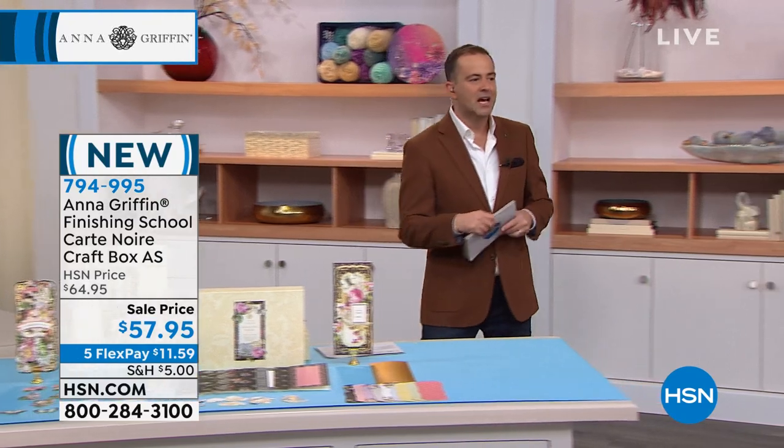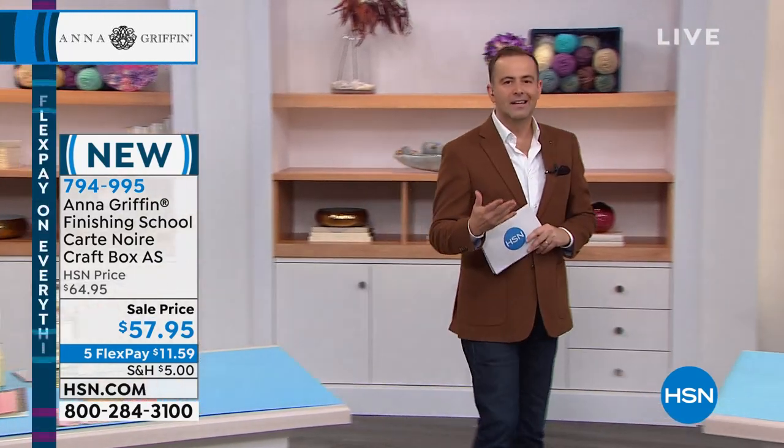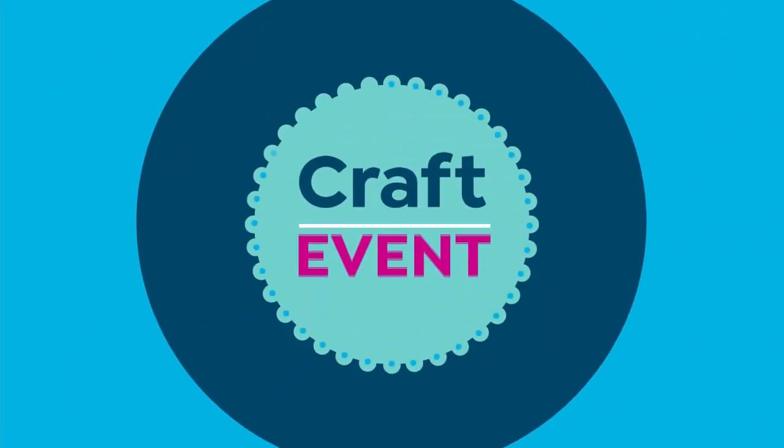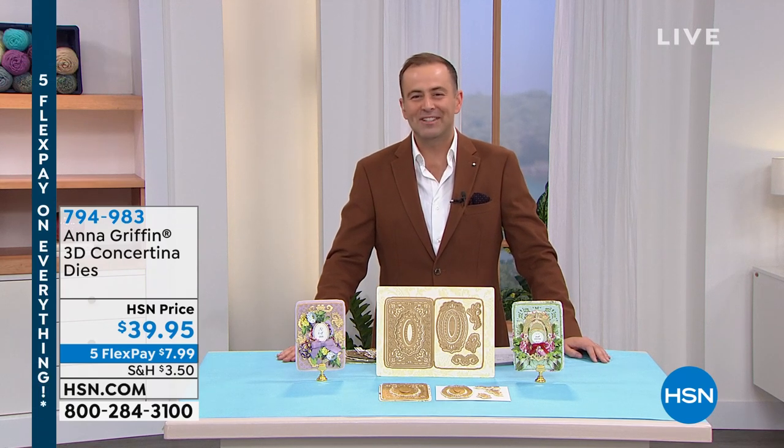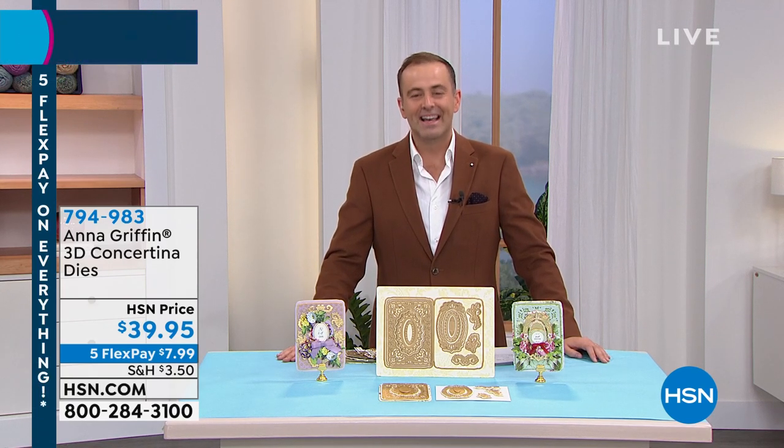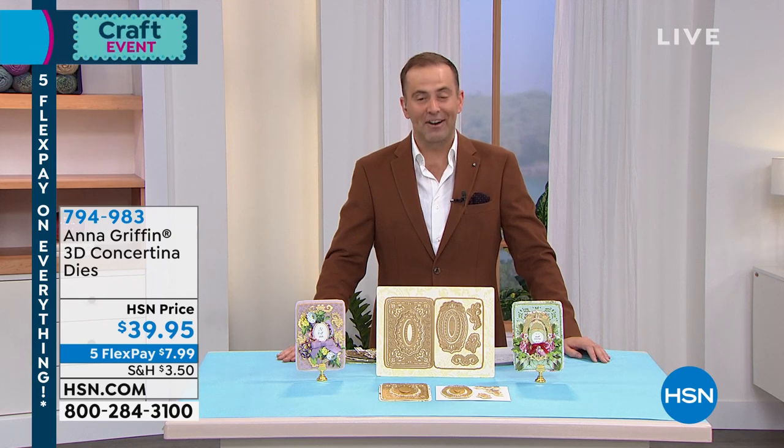Brand new items — so many brand new items. But first, let's talk about Anna. Let's talk about an award winner with a legacy that spans decades now. A reputation that truly precedes her as an award-winning stationer, designer, best-selling author, an extraordinary HSN family member, a lady that invites us into her world. Anna Griffin is live on HSN. Anna, happy 12th anniversary.